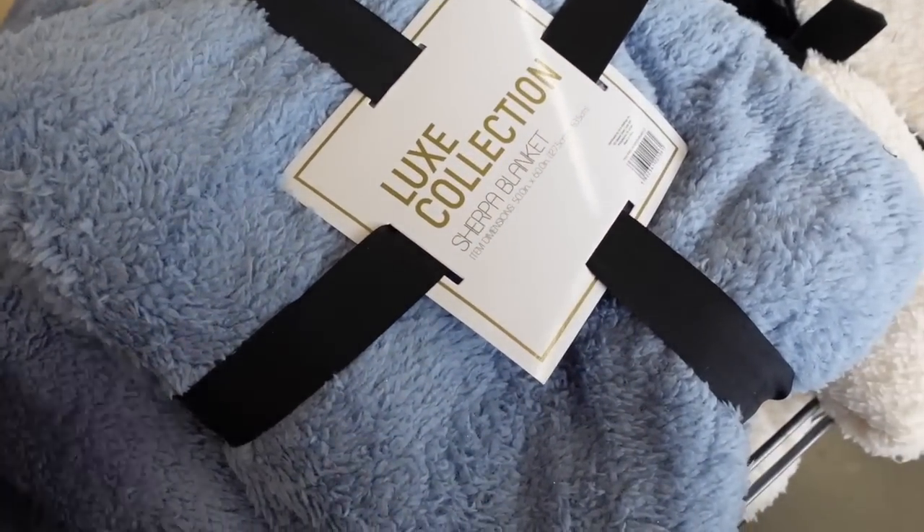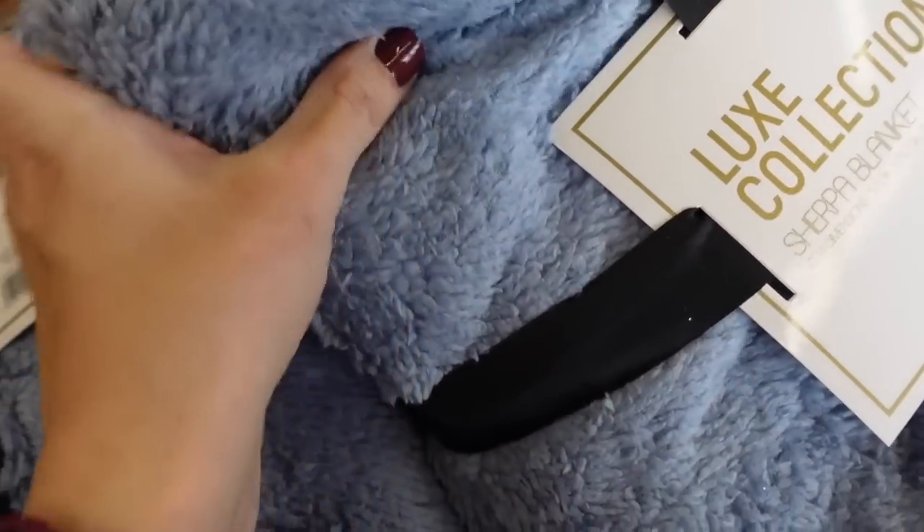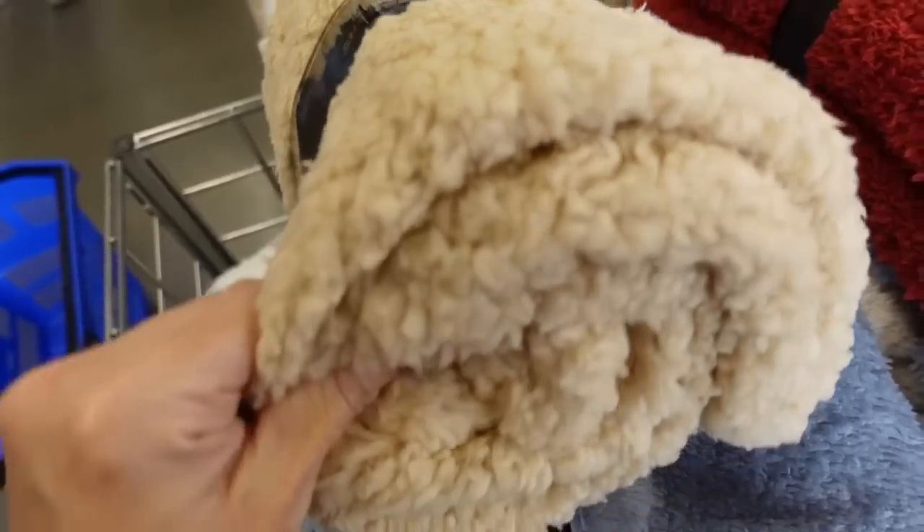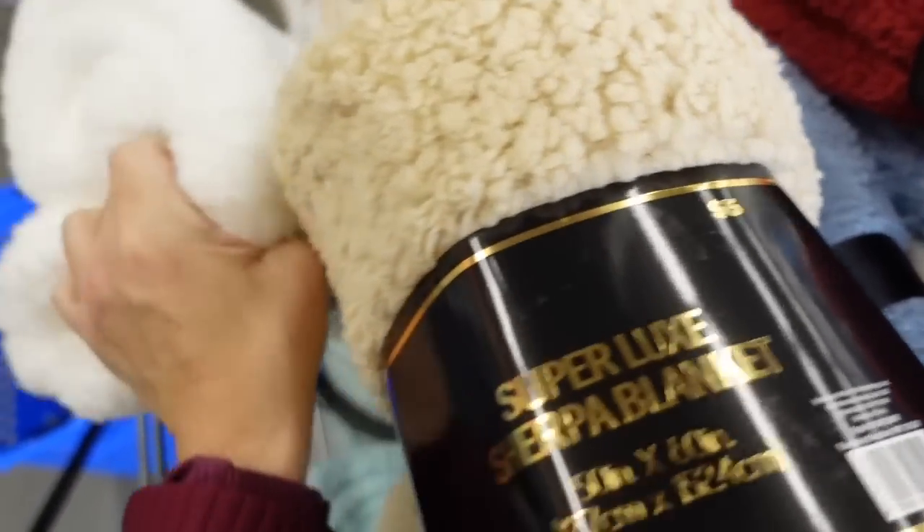Plush blankets — they have blue, beige, and red, all 50 by 60 inches. The rolled-up ones look a little bit thicker.